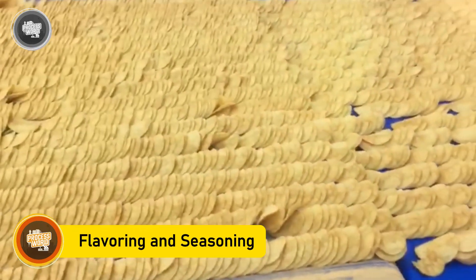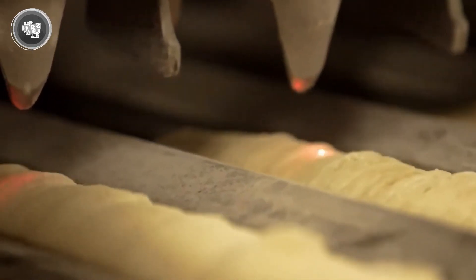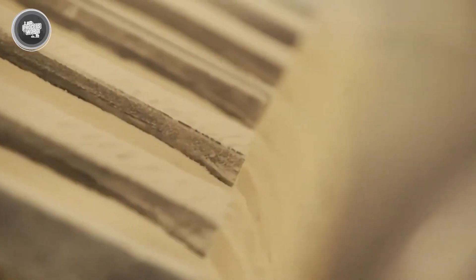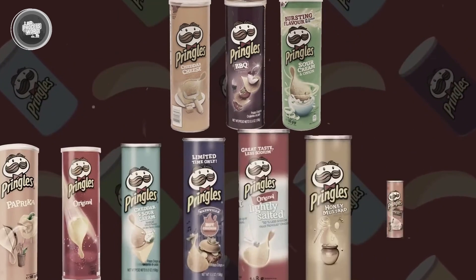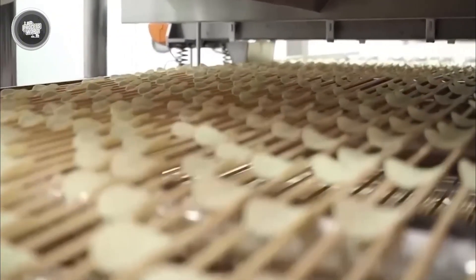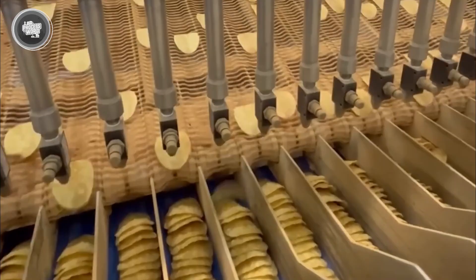Every chip tastes precisely the same regardless of where it's sold, thanks to the careful design of the seasoning process. The chips pass under a seasoning applicator along the conveyor belt, which generates a thin mist of flavored powder. Seasoning only one side of the chips helps preserve their unique taste balance, and when the chips are piled, the seasoning organically distributes across every layer. From the traditional original to choices like sour cream and onion, barbecue, and cheddar cheese, Pringles come in a great range of tastes. Advanced sensors tracking the powder distribution help ensure consistency, guaranteeing that every batch satisfies the high standards demanded by Pringles consumers worldwide.